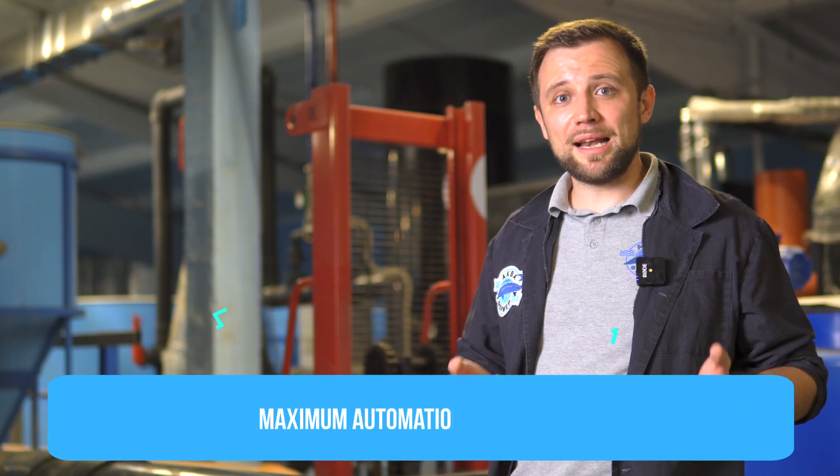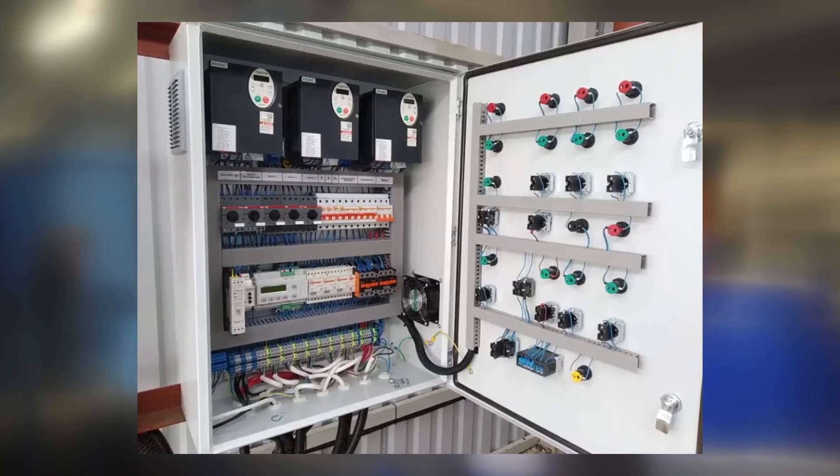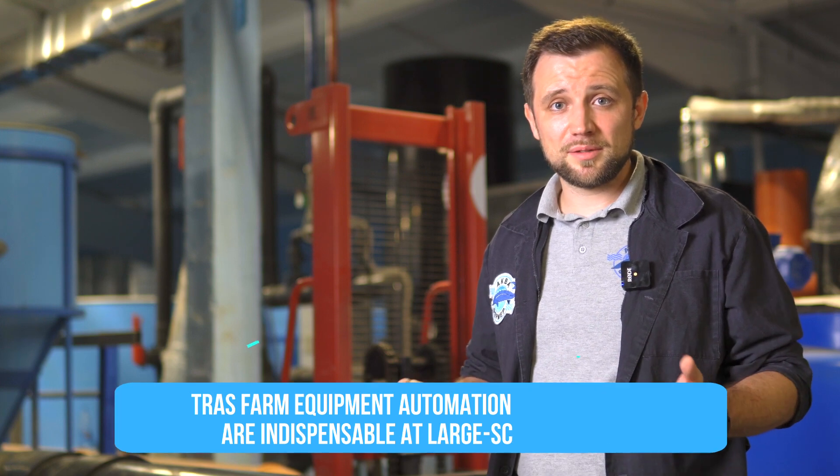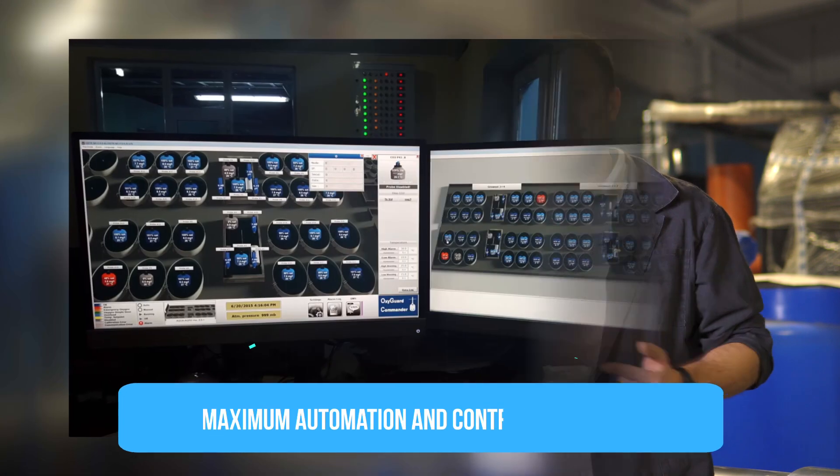The next difference is maximum automation of dispatching and control. When owners of small farms ask if it's worth providing maximum automation, I usually say it's not — because automation is expensive and the result at a small farm is doubtful for the money spent. But if we're talking about a farm of 500 or 1,000 tons of fish a year, I insist it's necessary — it's basic equipment at a farm like that. Imagine having 200, 300, or 500 tons of fish in the tanks simultaneously and risking all of it if something goes wrong. Murphy's law says if something can go wrong, it will. So maximum redundancy, standby units, and maximum dispatching automation from a personal computer are essential — no manual control panels at a large industrial farm.